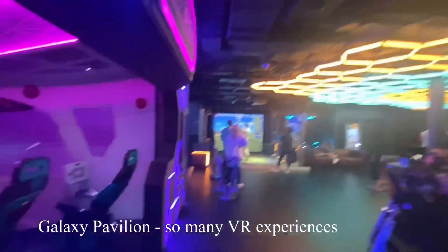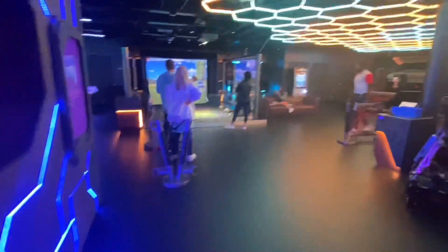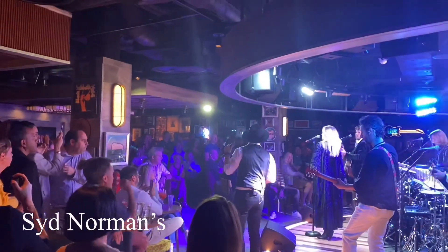Next up, Galaxy Pavilion. This is the largest VR thing I've ever seen before. There were so many different things. I could have stayed in here for hours. This is going to be an extra charge.